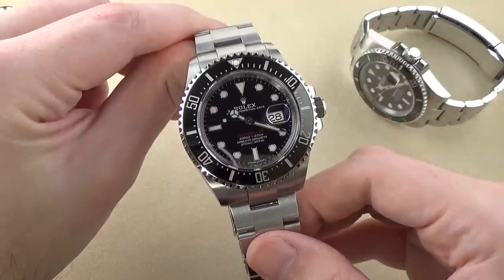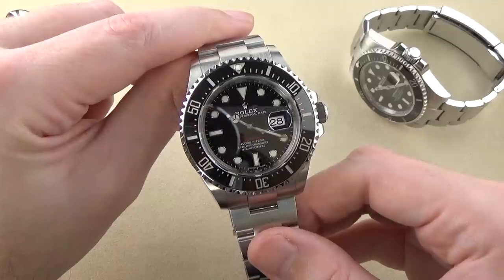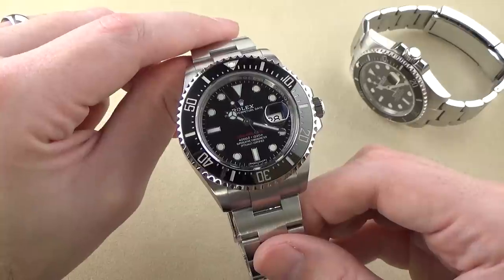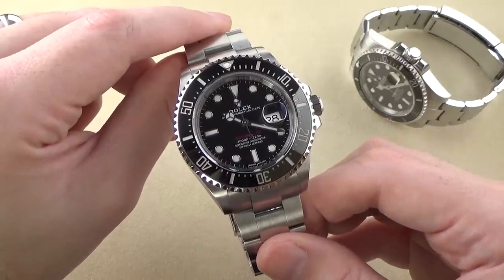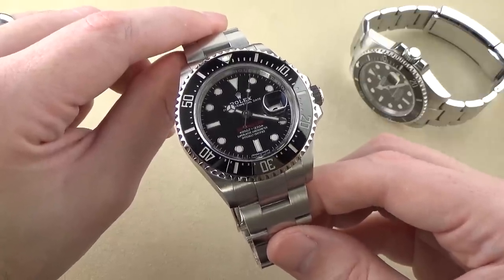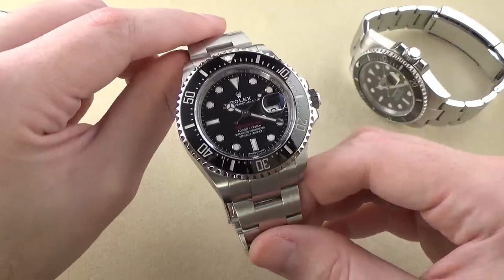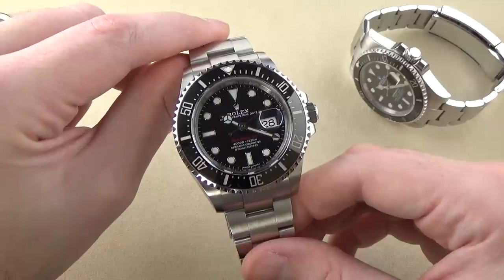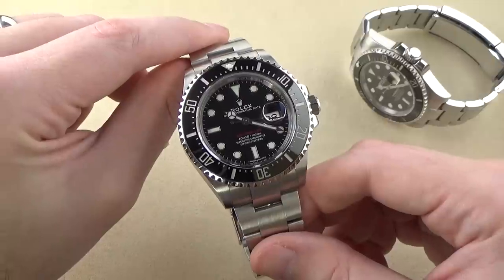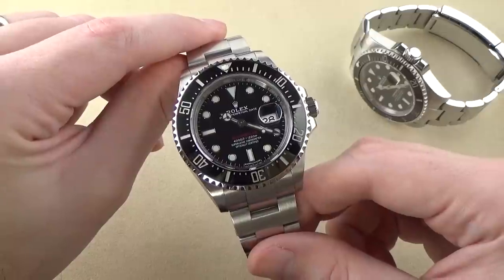Here we have the Rolex Sea-Dweller 126600 — often referred to as the SD43 because it's a 43-millimeter case, sometimes referred to as the 50th Anniversary Sea-Dweller. A watch with many nicknames, it is the current generation ceramic Sea-Dweller. Really happy to have had this watch here on loan. I've been waiting a long time. I guess technically this has been on the market for two years now.